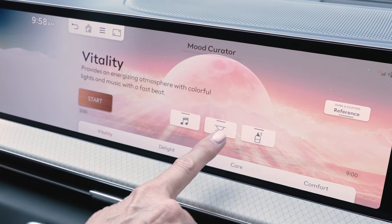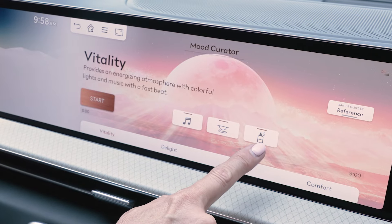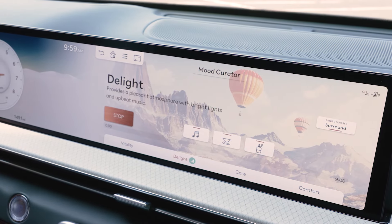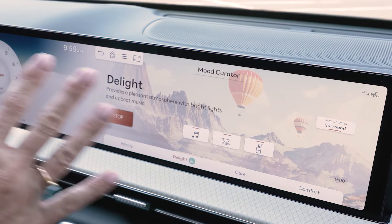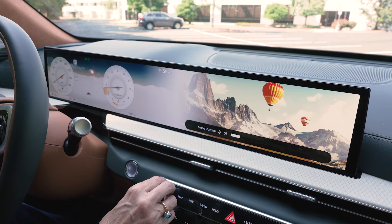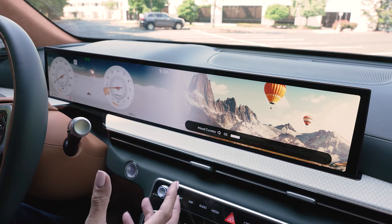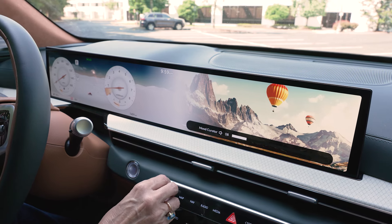The big news for 2024 is the mood curator. This combines music, a graphic, ambient lighting, and fragrance. I'm going to pick 'Delight' and tap start, and then a show begins. It's worth listening to the sound because you'll actually be able to hear this high quality audio system in action.